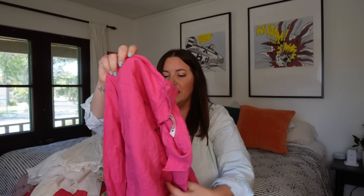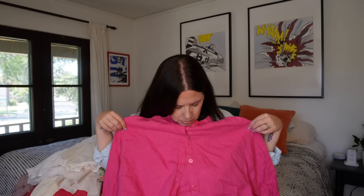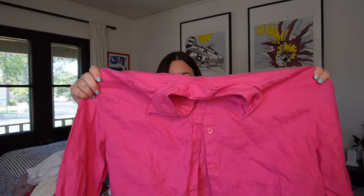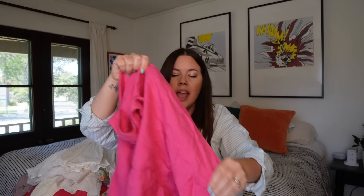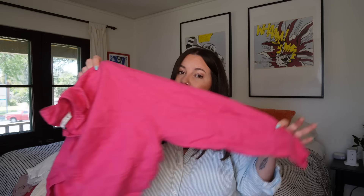Next is something I will always pick up — a Zara cropped curved hem linen top in beautiful hot pink, size extra small, so decently oversized. Zara linen always sells really well for me and is always better quality than I expect. I'll probably see $28–$32 on this, and I have no doubt it'll go pretty quickly — especially with this color, which I don't see much in linen.